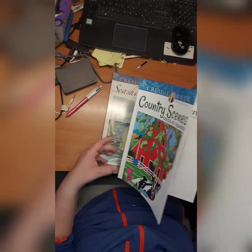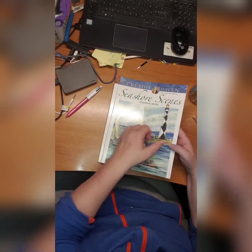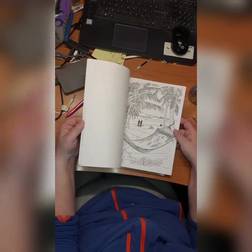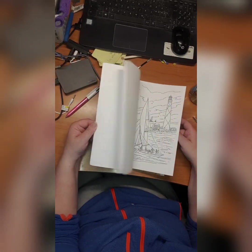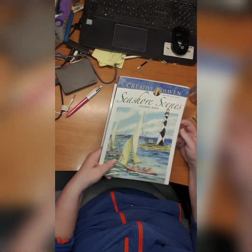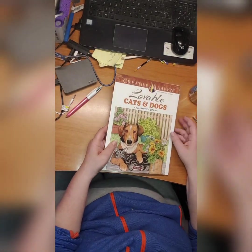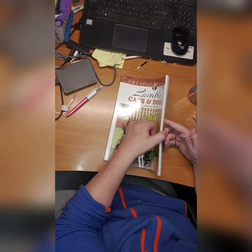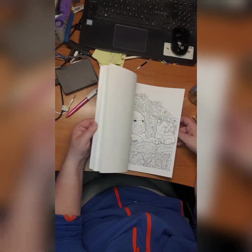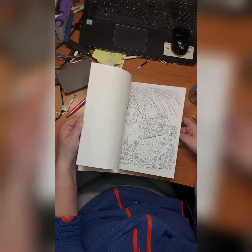Here's the other one — Seashore Scenes by Dot Barlow. Lovely, lovely Seashore Scenes. Then we have Lovable Cats and Dogs coloring book by Ruth Soffer — they are beautiful, really cute pictures. I didn't do anything here either.